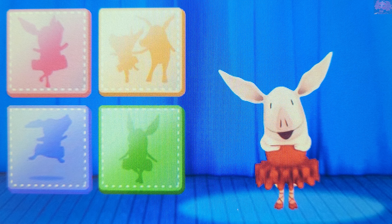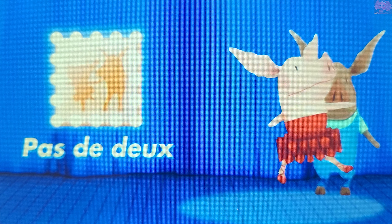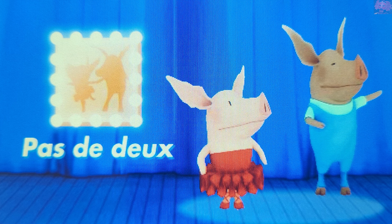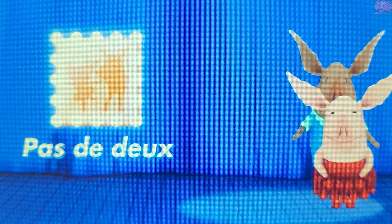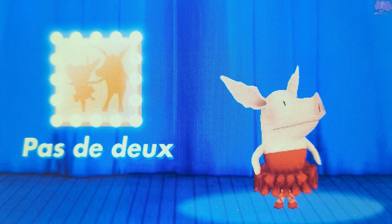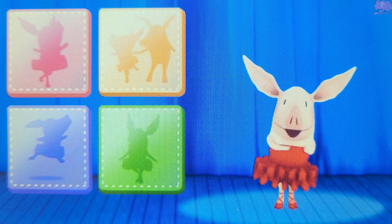Let's see me dance more and learn more ballet terms in French. Touch an icon. Pas de deux — when two dancers dance ballet together, in French we say pas de deux. Pas de deux. I always feel Olivia-ish!